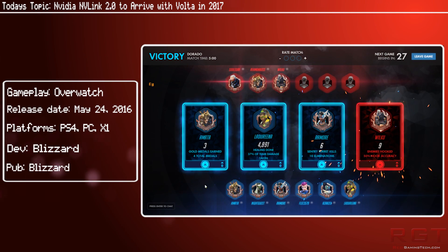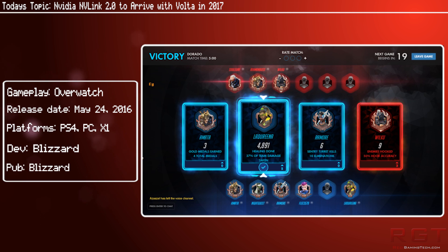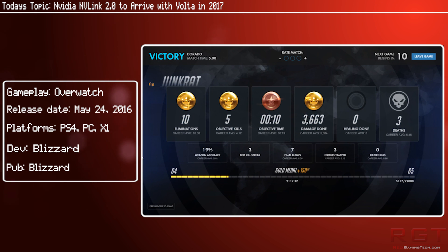We also have confirmation that the upcoming Tesla V100 — though the name is still up in the air, so don't quote me on that — would be designed for an SXM2 form factor, which in layman's terms means that it has high bandwidth memory. Whether Big Volta, aka GV100, would be offered in two variants — computing and gaming orientated — is yet unknown, but it kind of would make sense for that to be the case.